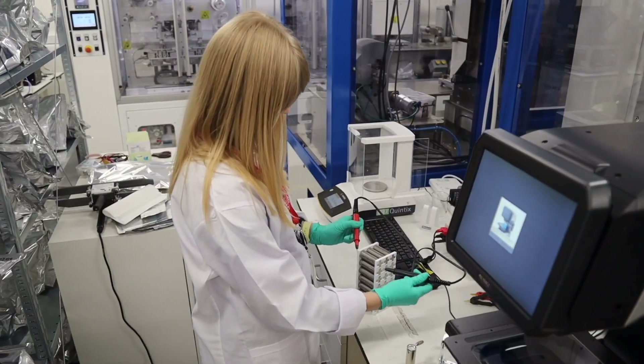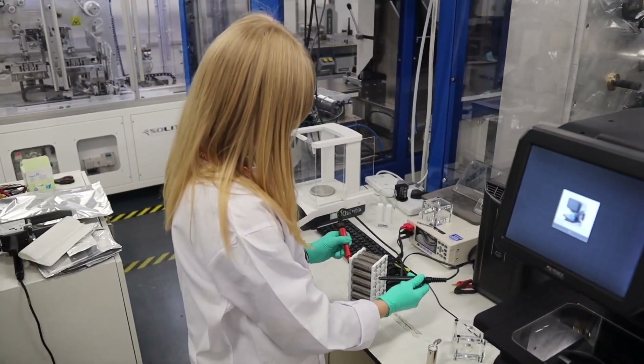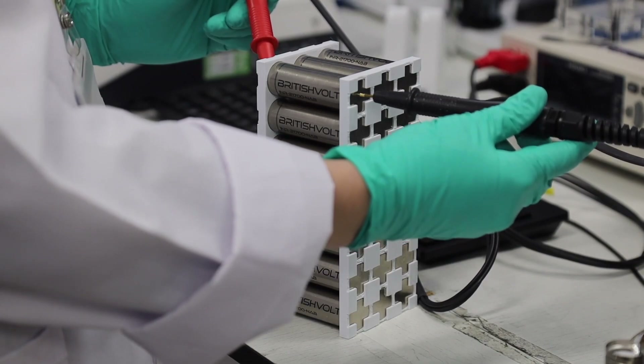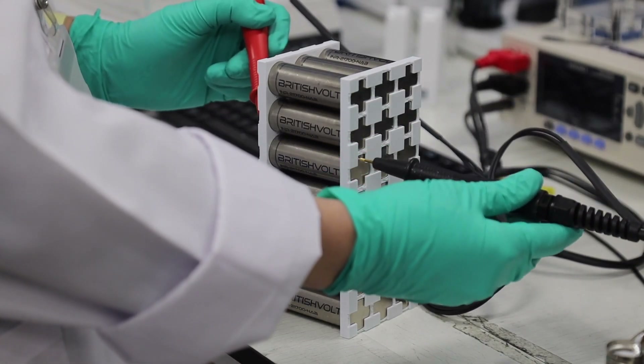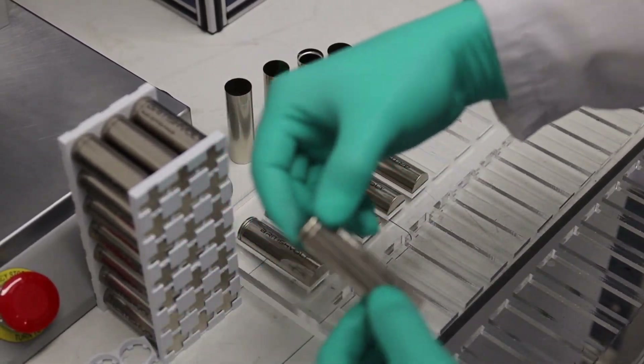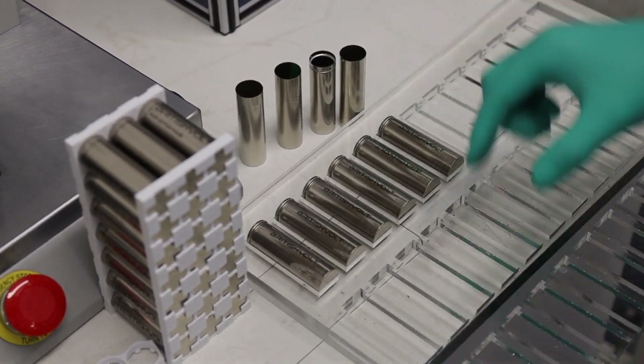We're incredibly excited to have our first A sample prototype parts and starting to collect data from those. The data that we're observing is really correlating with all of the background data we've been collecting in the laboratory thus far, and that's really giving us the confidence that we're going to have a world-class product when we start production.